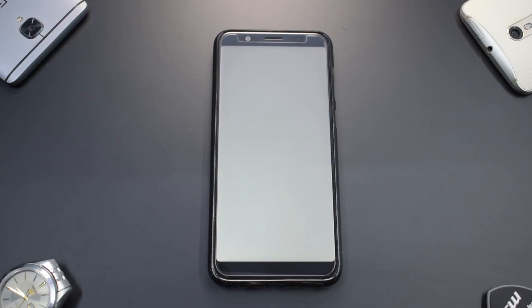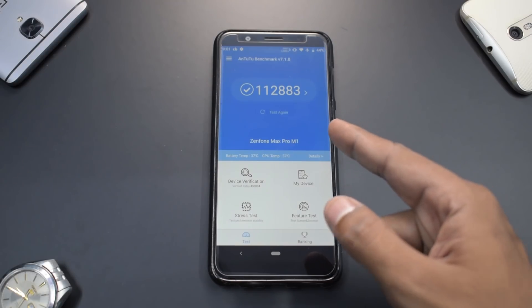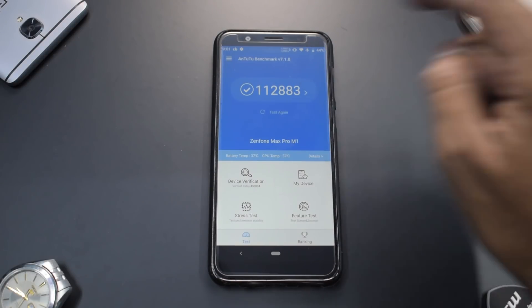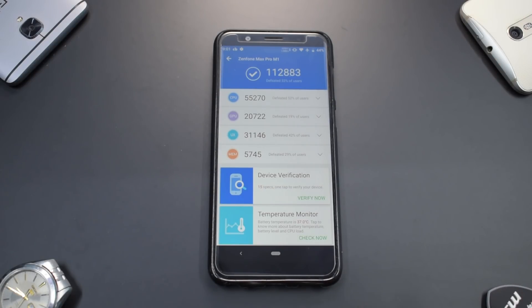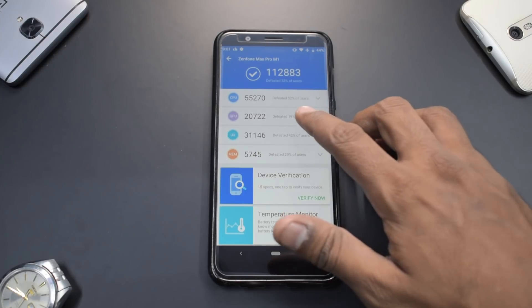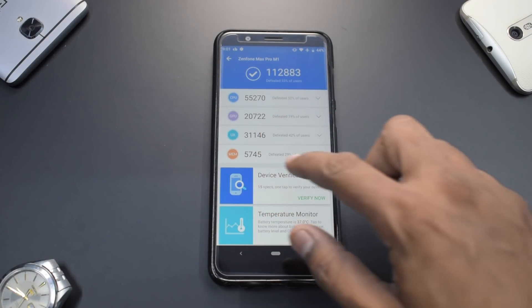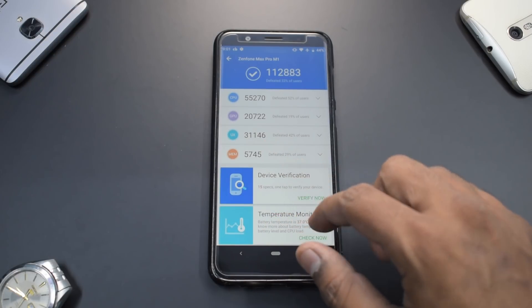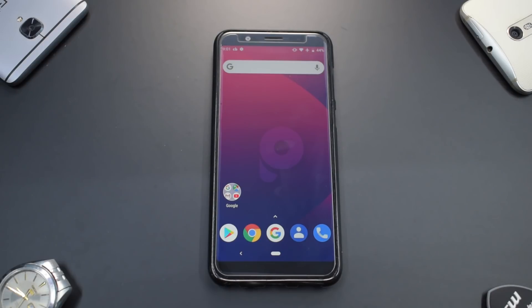Looking at the Antutu benchmark, the score is 112,883 — taken after keeping the phone idle for 10 minutes. That's a very decent score, maybe two to three thousand less than the stock ROM. CPU is 55,270, GPU is 27,222, UX is 31,146, and memory is 5,745. I did not experience any heating issues during benchmarks or gaming.